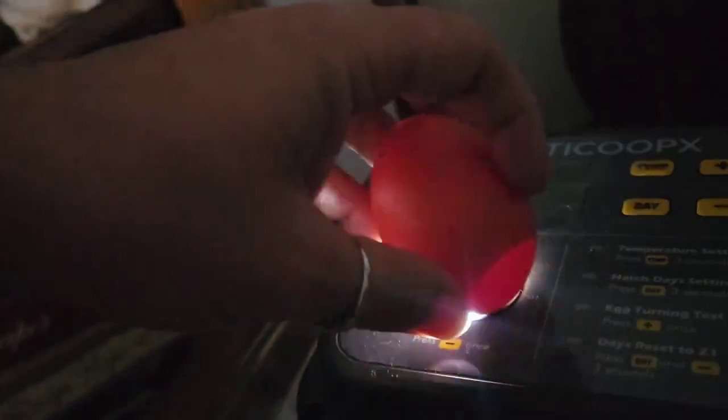This one looks a little better — it has more dark area to it, so it's definitely not clear and still developing.